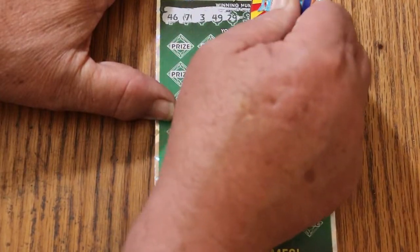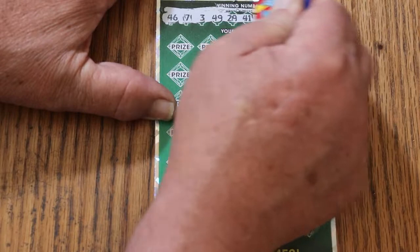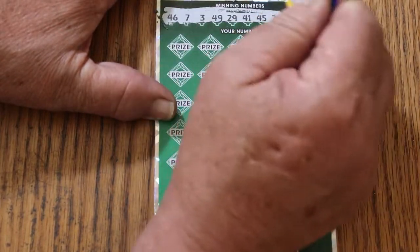My numbers are: 46, 7, 3, 49, 29, 41, 45, 28, 43, and 33. Lots of 40s.